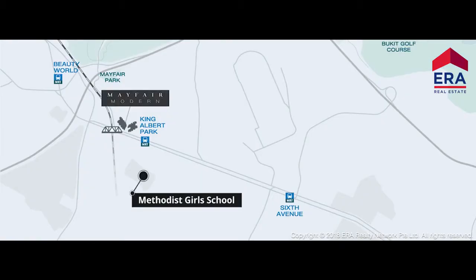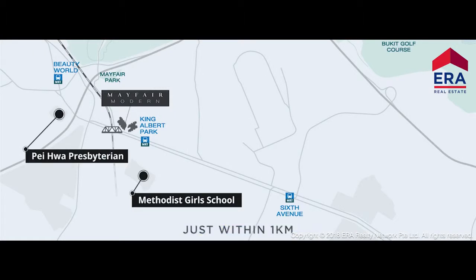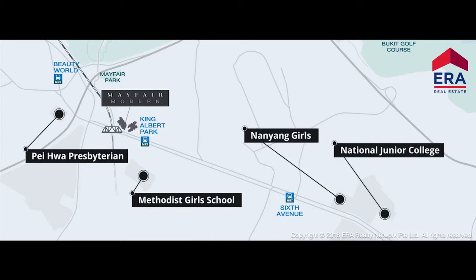Be close to all the little things that matter, where elite schools such as Methodist Girls School and Pei Hwa Presbyterian Primary School lie just within 1 kilometer, and others such as Nanyang Girls High School and National Junior College are just a few minutes drive away.